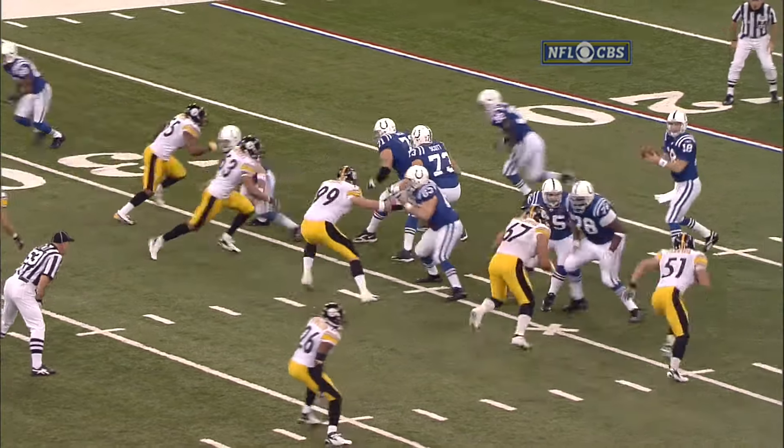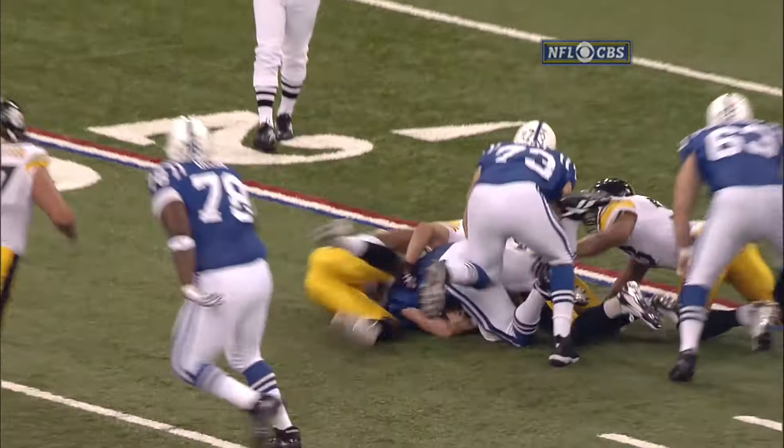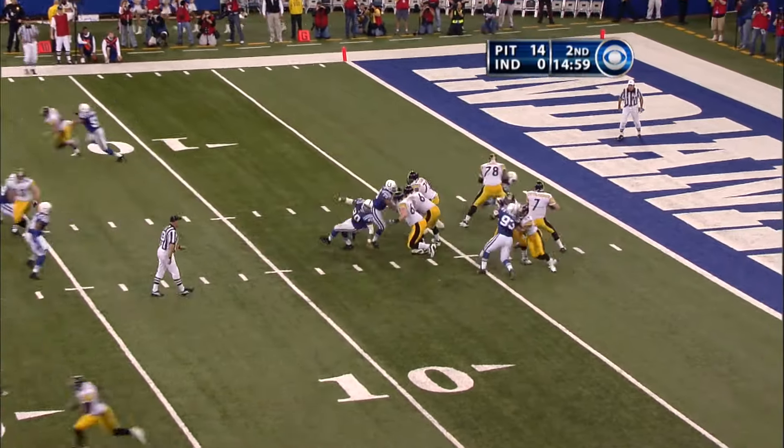Peyton Manning, like any other quarterback, is just human when he's under pressure. There's nothing special about him when he's trying to dodge people that are in his face.